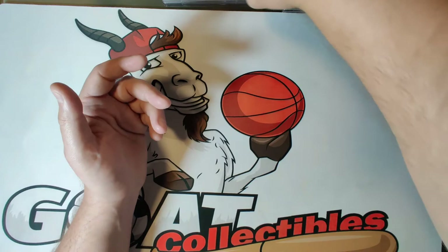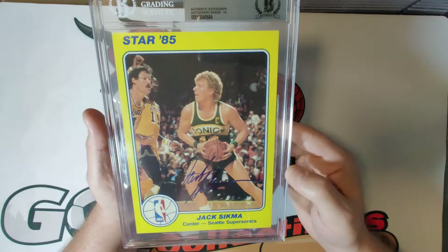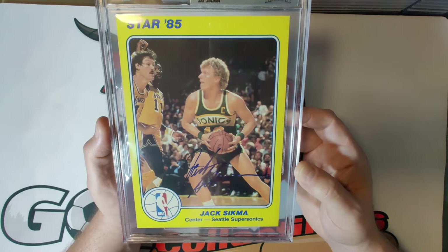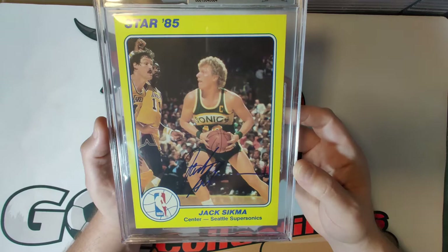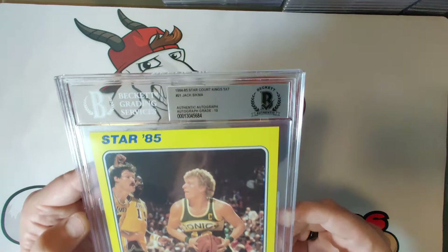Card twenty-one is Jack Sikma, autograph grade of ten — a nice bold autograph across the front. Sikma was elected to the Hall of Fame in 2019, known as a very good shooting big man with great touch outside the key, a seven-time NBA All-Star who won an NBA championship in 1979. He had a career with the SuperSonics and the Bucks.